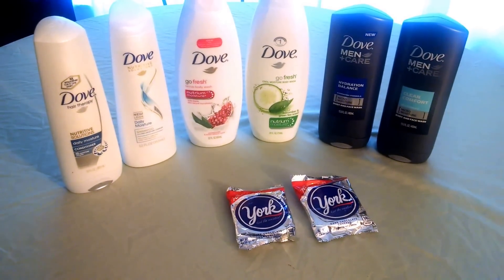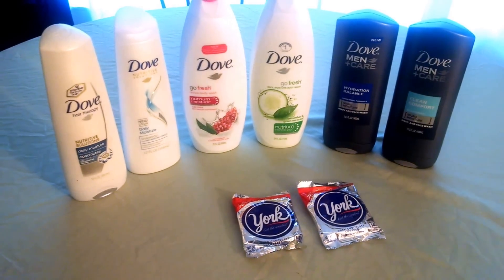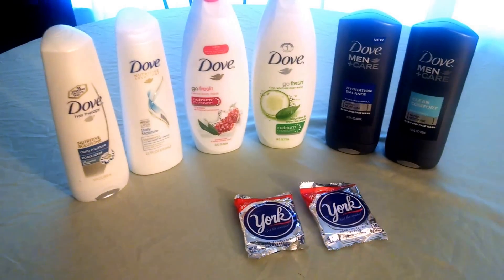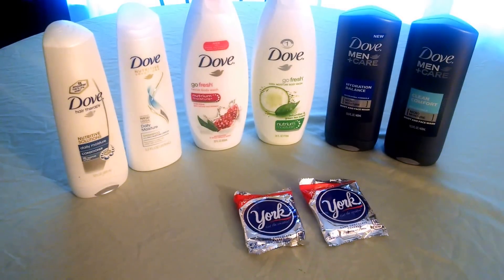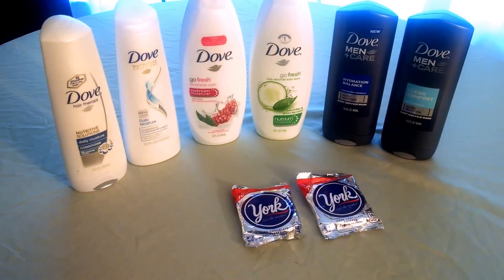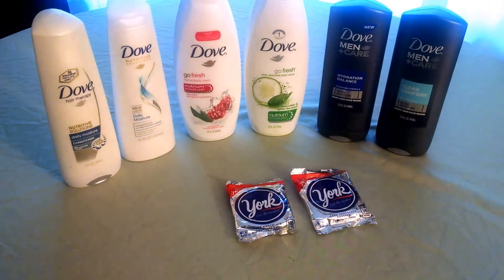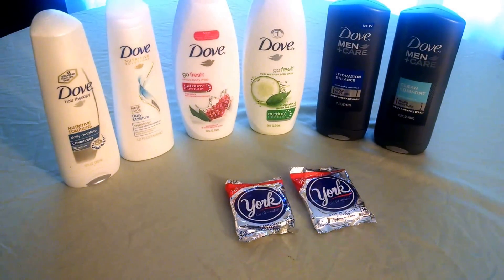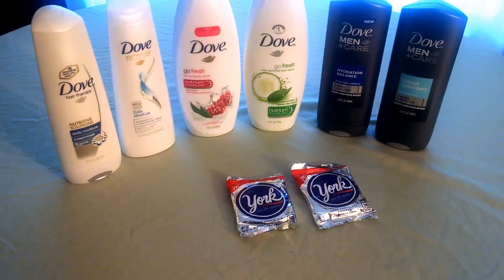My total before coupons was $34.58. I used $17.65 worth of coupons and paid $16.93 in extra bucks. I got back a $10 ECB. I will receive back $7.19 from Saving Star — that's $1.19 for the York Peppermint Patty, $2 on the men's body wash, $3 on the hair care products, and $1 on the women's body wash.